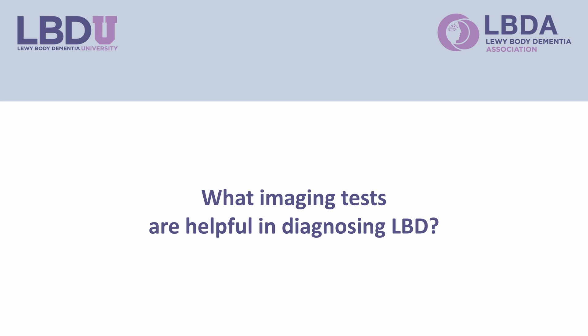Several imaging studies are helpful in diagnosing LBD. The first is MRI, which is readily available. MRIs in LBD often look pretty normal — especially the hippocampi, the part of the brain involved in making new memories. In Alzheimer's disease, the hippocampi tend to become atrophic, so if they appear plump, that supports a Lewy body dementia diagnosis.